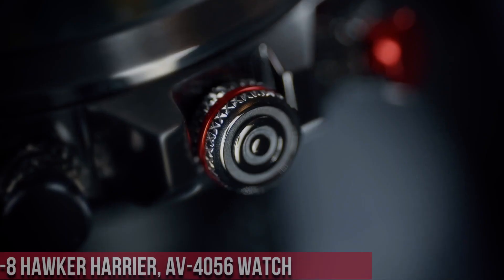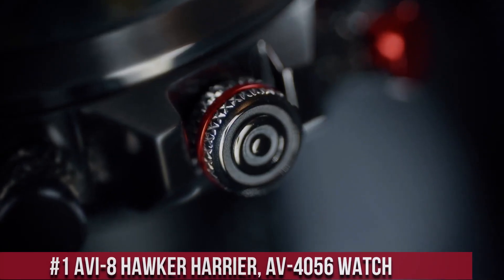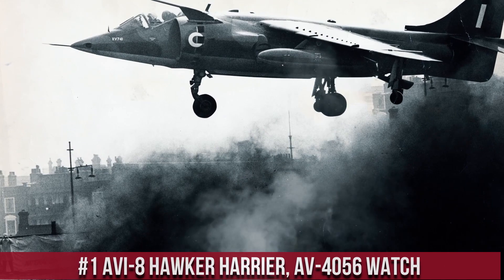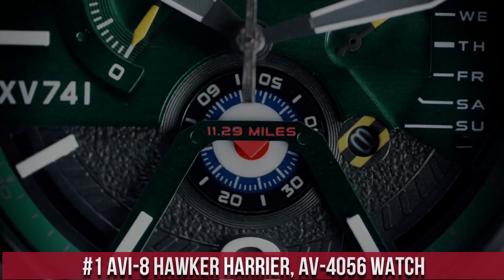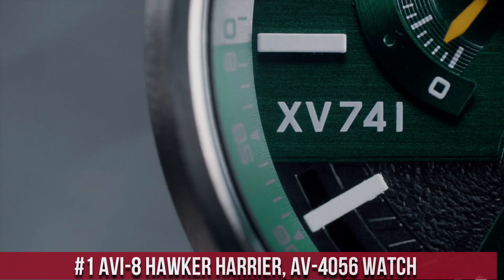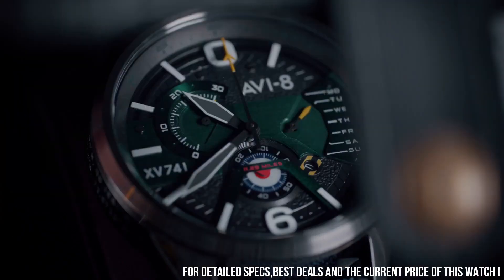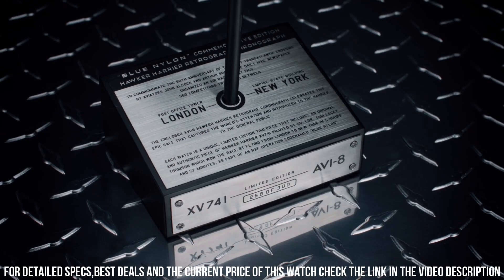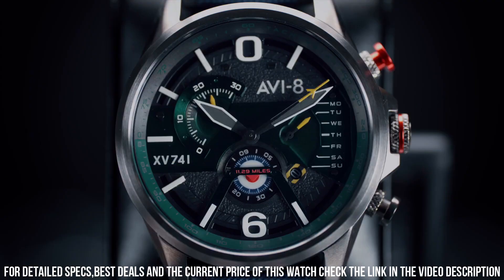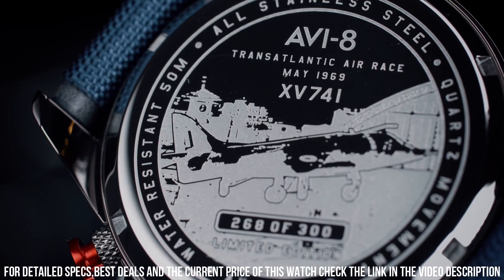Number 1. The AVI-8 Hawker Harrier V4056 watch is a stylish and functional timepiece that pays tribute to the iconic Hawker Harrier aircraft. The watch features a 45mm stainless steel case, which is water-resistant up to 50 meters. The dial is black with white and orange accents and features a day and date display, as well as a 24-hour sub-dial.